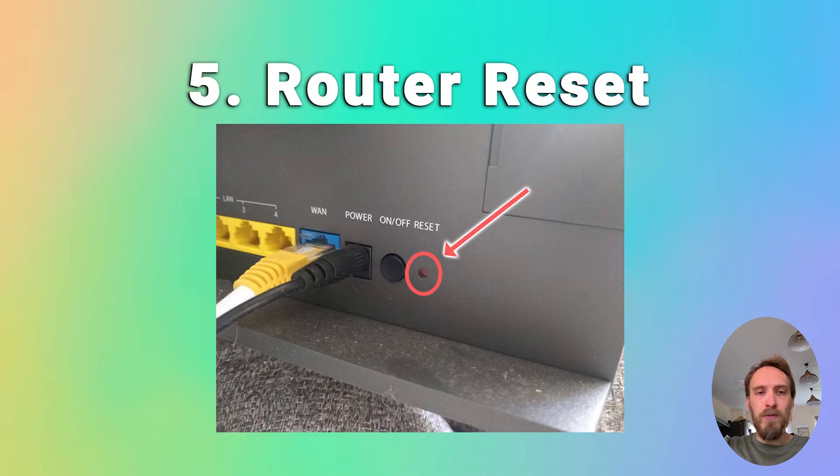Finally, try resetting your router if none of that has helped. There'll be a hard reset switch on the back of your router — put a paperclip or pen into that switch and hold it for at least 10 seconds to reset your router back to factory settings, then try your TV again.